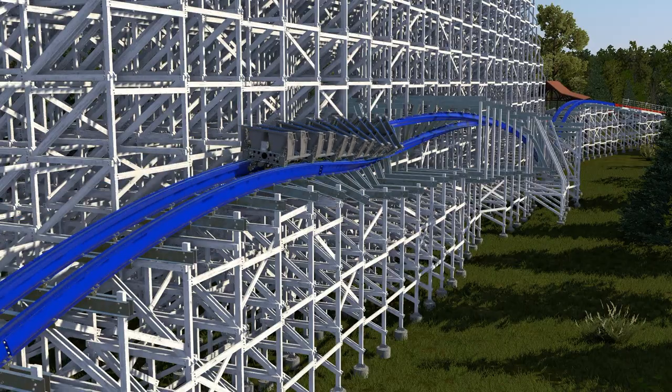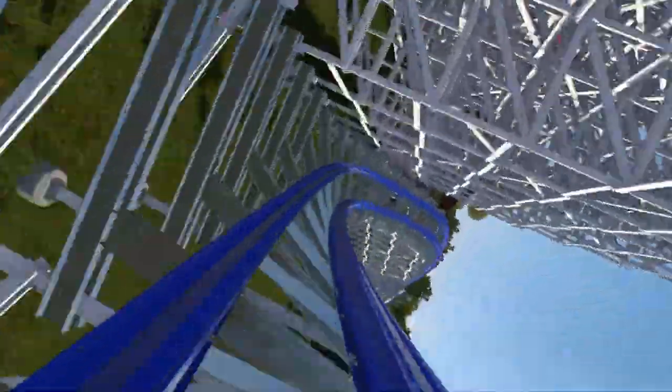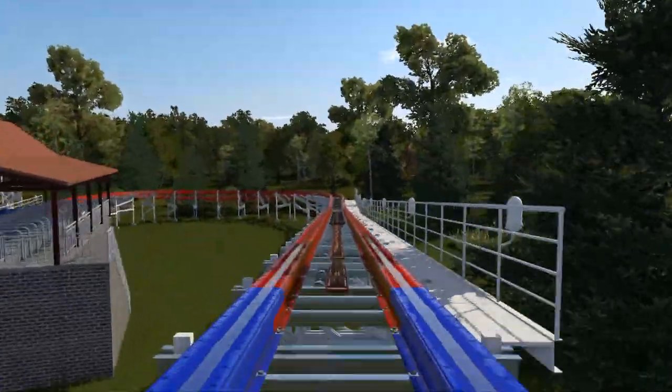The blue side has quite a different finale, with a very slow and drawn-out downwards barrel roll. By this point in the layout, riders would likely be tired of airtime, and this provides something unique to finish the ride. Now it's time for the POV.